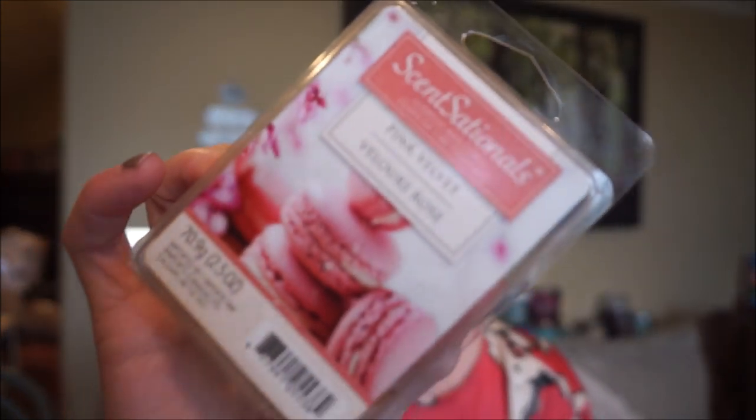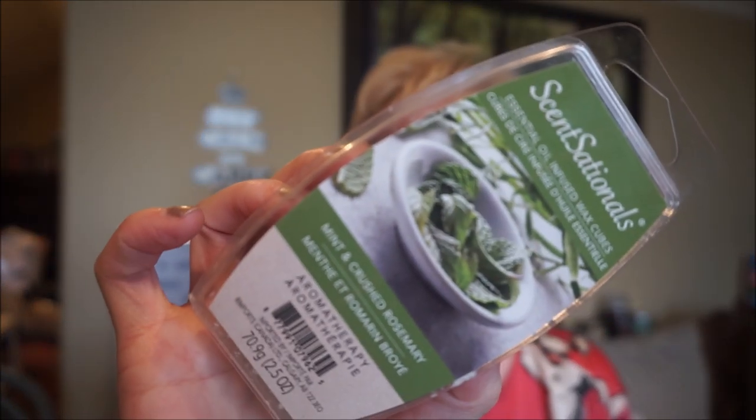Pink Velvet — this is a sugary kind of candy scent. Actually, you know what? It smells like angel food cake with a little bit of fruitiness sprinkled on top. And then this is aromatherapy by Sensationals — mint and crushed rosemary. I got more of the mint than the rosemary. Oh, it's so good — it's more of a natural mint, like picked from the garden, rather than spearmint or peppermint. I really like this aromatherapy line; it's so long-lasting and so strong.